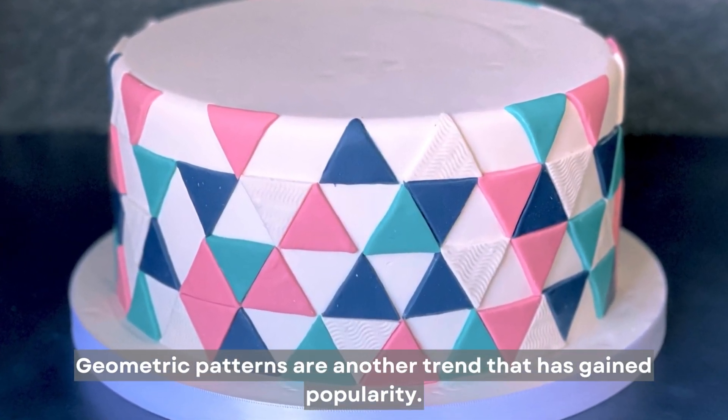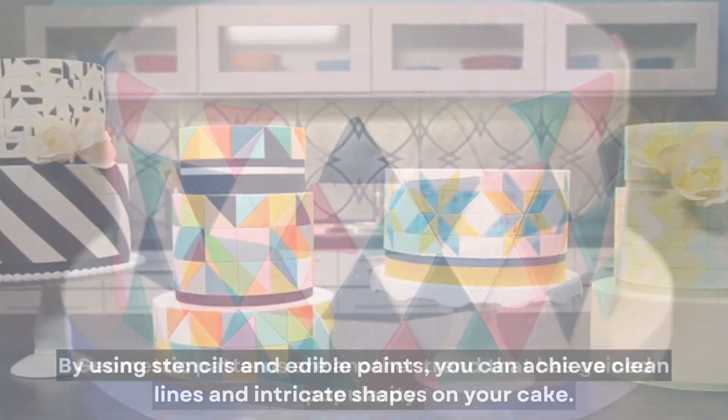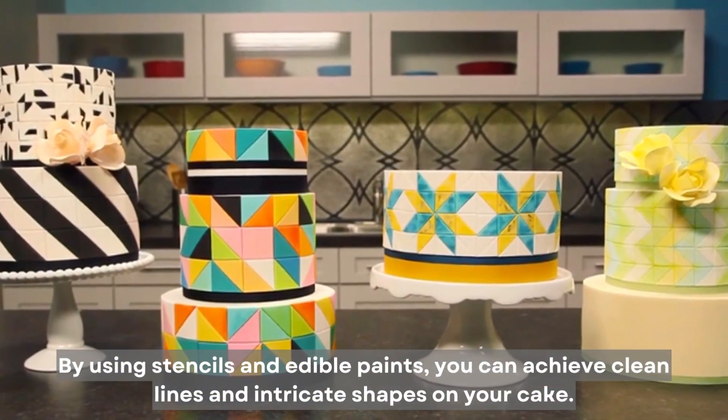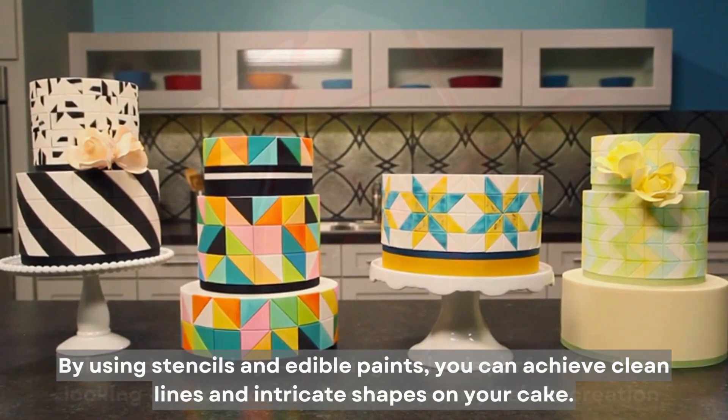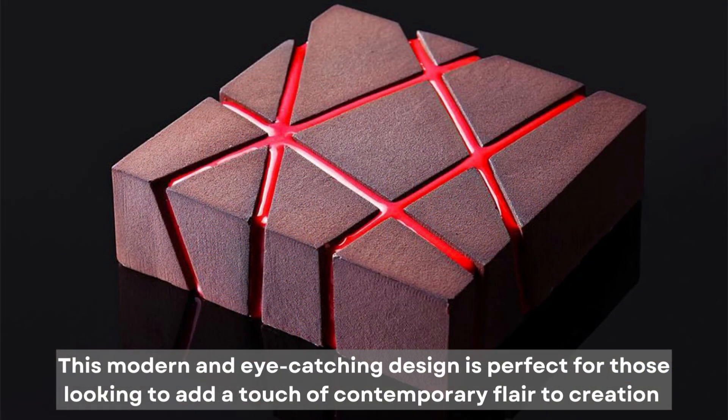Geometric patterns are another trend that has gained popularity. By using stencils and edible paints, you can achieve clean lines and intricate shapes on your cake. This modern and eye-catching design is perfect for those looking to add a touch of contemporary flair to their creations.